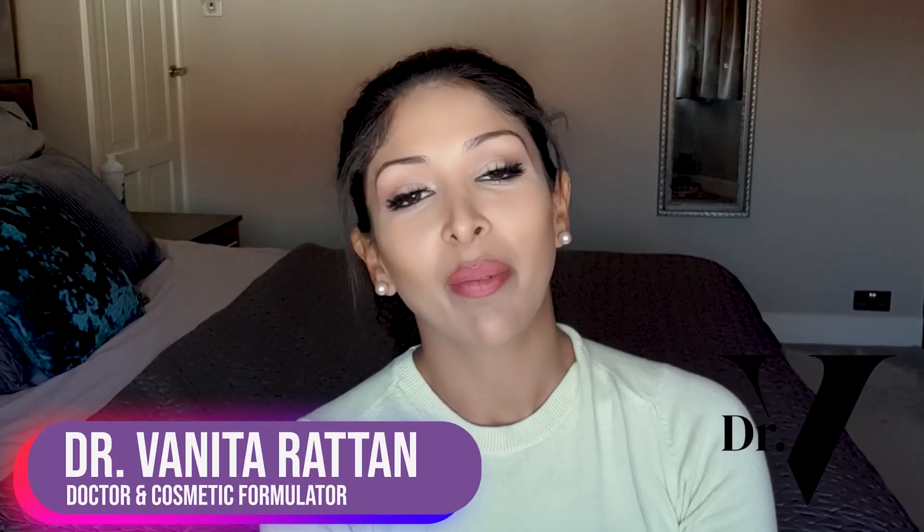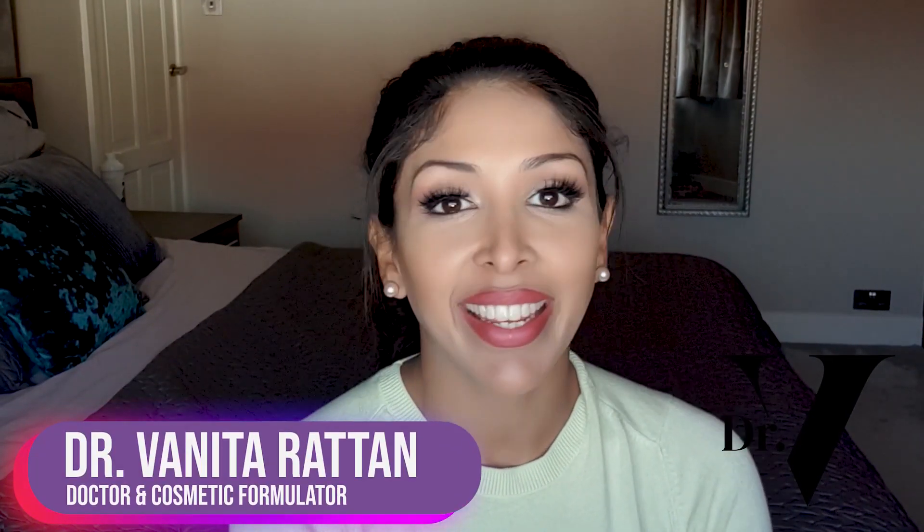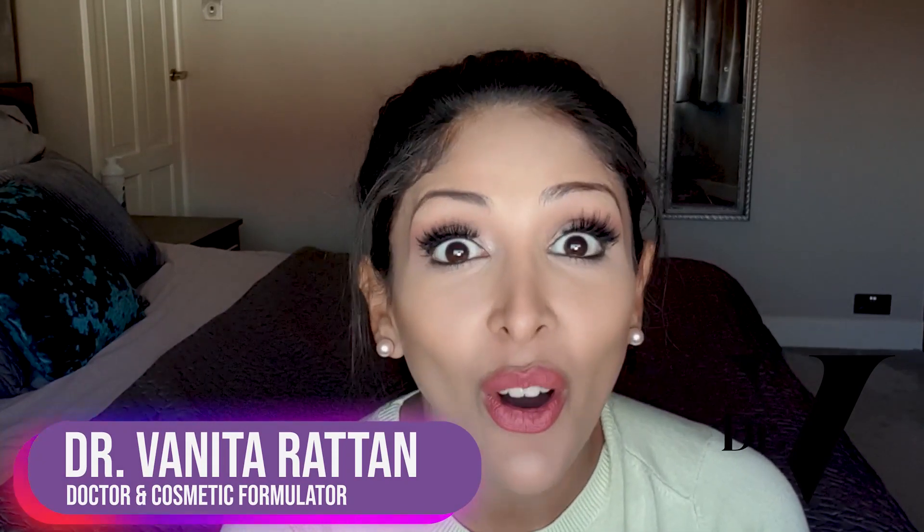Hello, I'm Dr. Benita Rattan from the Hyperpigmentation Clinic. This channel is dedicated to skincare for skin of colour.